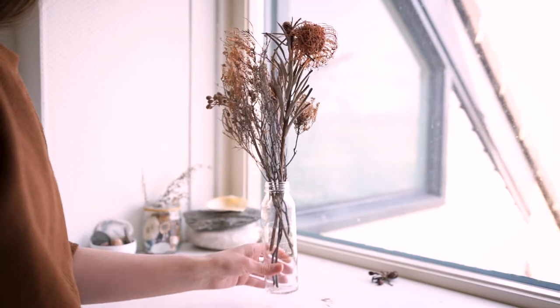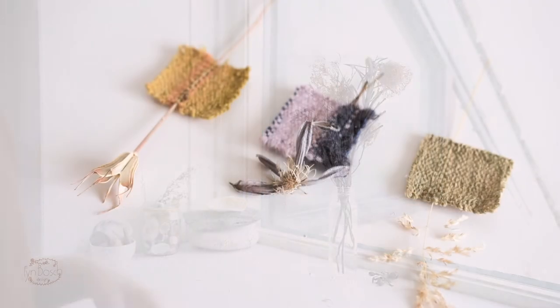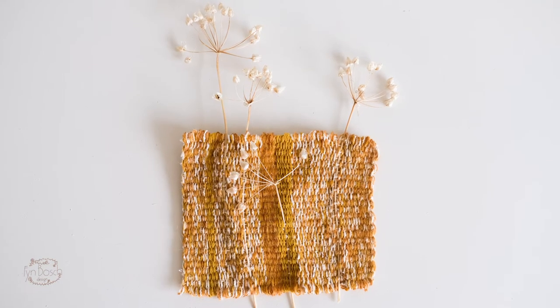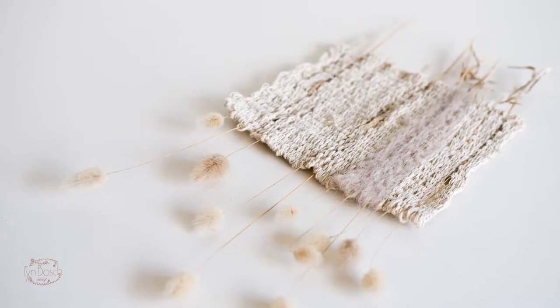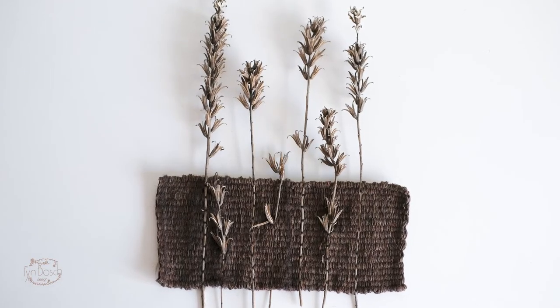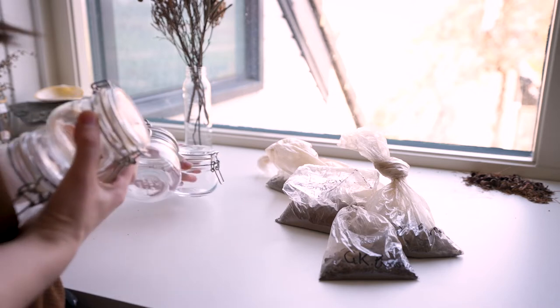Anneke creates these gorgeous weavings — I have never seen something like it before. She incorporates dried flowers into her weavings. Her artworks are all unique and look so soft, dreamy, and delicate that I immediately fell in love with it. There is a certain sense of imperfection and rawness to the material she uses, and that really speaks to me.